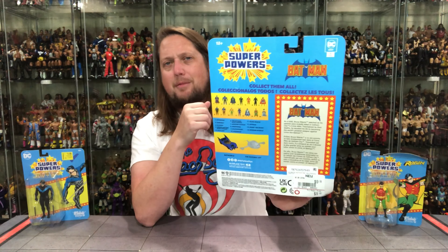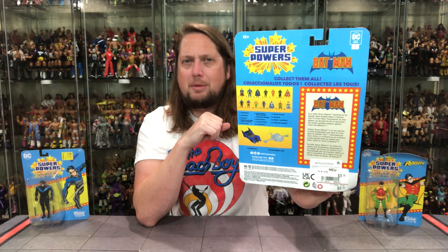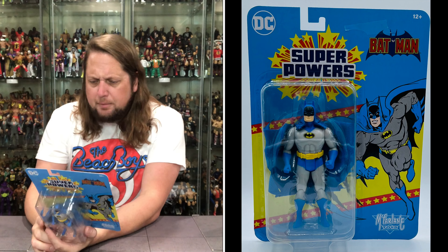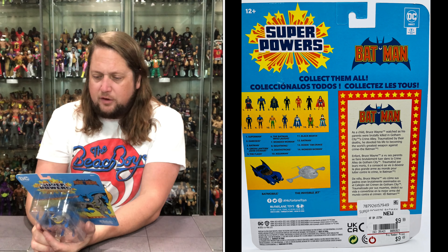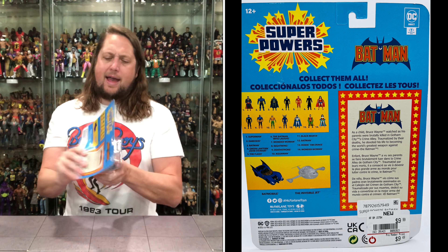Of course, you got the cross-sell on the back, very old school-like. Got the Batmobile — I'm definitely going to pick up that Batmobile. And then you got the blurb over there. Let's see what it says about our old friend Batman: 'As a child, Bruce Wayne watched as his parents were brutally killed in Gotham City's Crime Alley. Traumatized by their deaths, he devoted his life to becoming the world's greatest weapon against crime. The Batman.' He sure did.